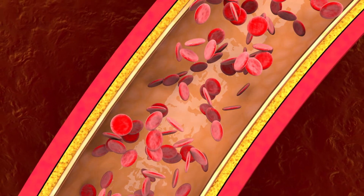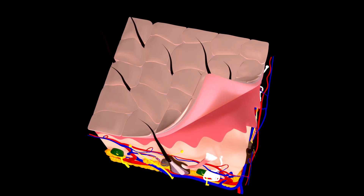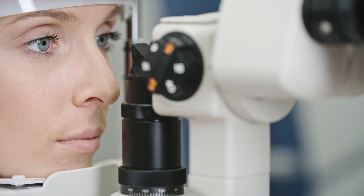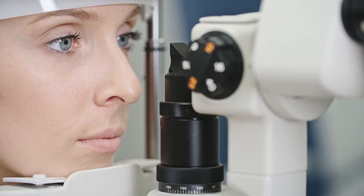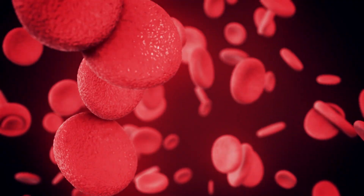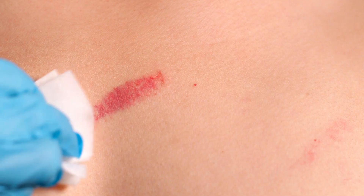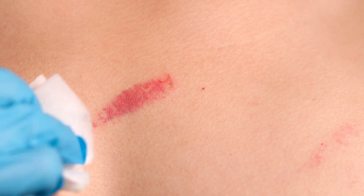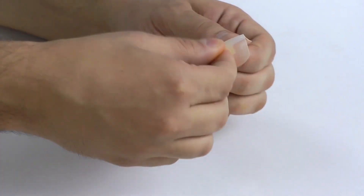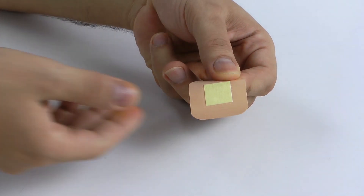Diabetes can affect many parts of your body, including your skin. When diabetes affects your skin, it's often a sign that your glucose levels are too high. Similar to damaged eye tissue causing blurred vision, damaged blood vessels cause weakened blood circulation. Because of this, it's harder for blood to reach the affected area, and minor cuts or wounds can take weeks or even months to heal. This slow healing process makes unhealed cuts and wounds prone to infection, increasing the risk of amputation.